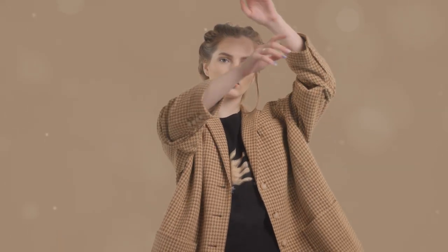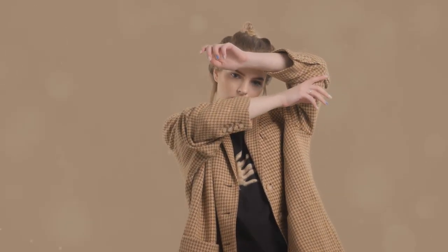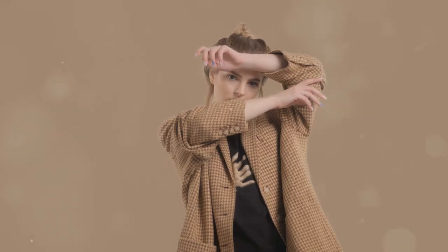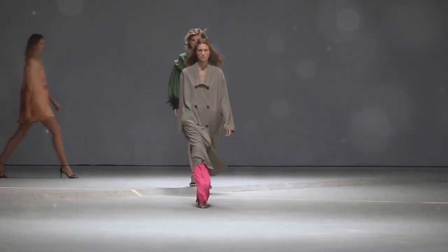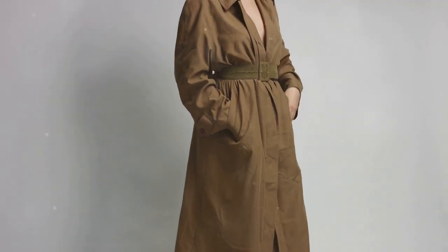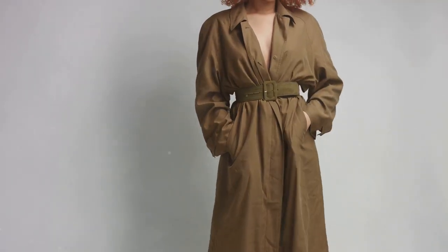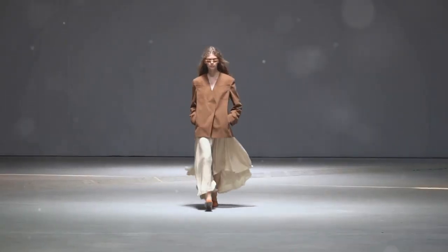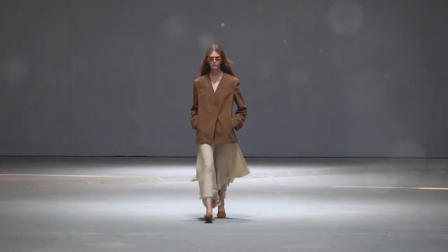Throw on a big coat over a dressy outfit for a night out, or pair it with your favorite jeans and a sweater for a more casual everyday look. Don't be afraid to play with different textures and colors. Look for coats in rich earth tones like camel, olive green, or deep browns — these shades are super flattering and will never go out of style.